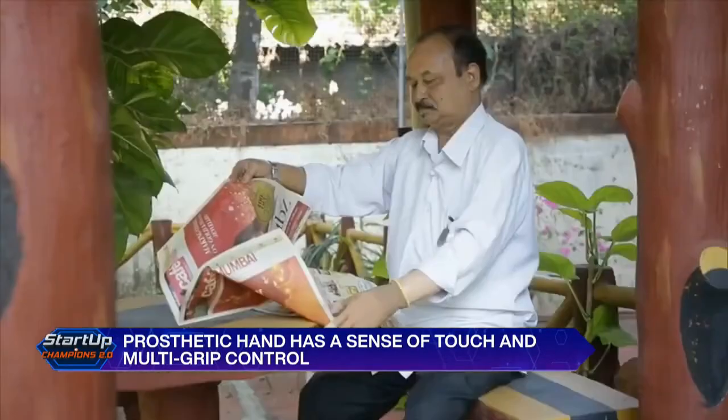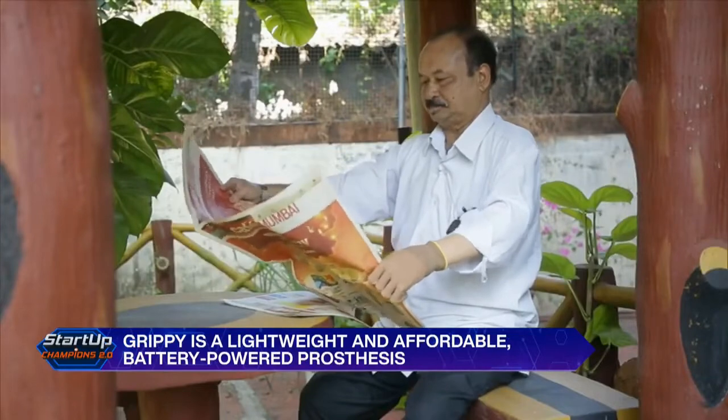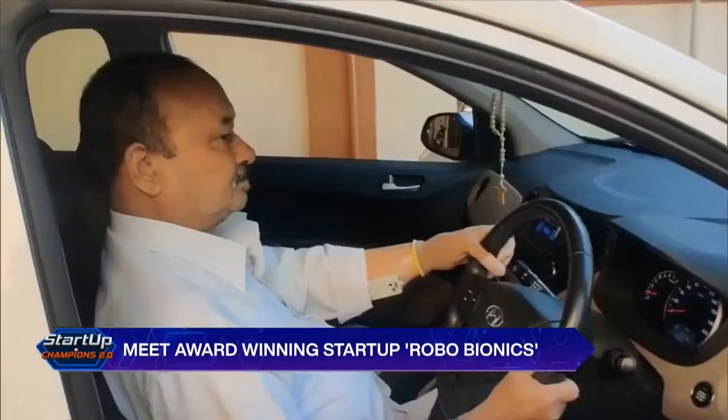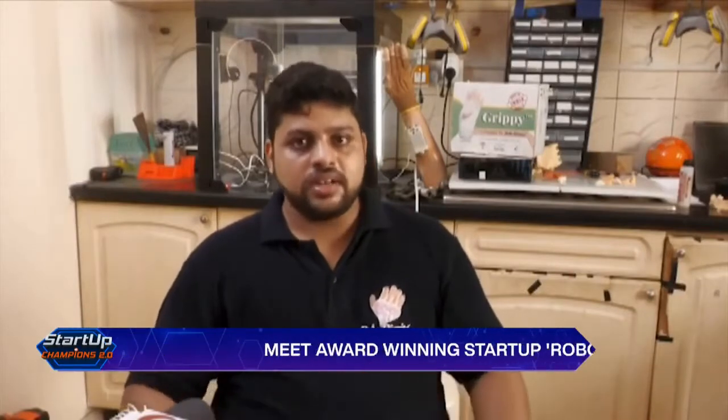Started in December 2016 by Levlin, Kumari Priyanka, Anil Nair, and Ozden Maska Denhas, Robo Bionics has developed an affordable artificial hand that can touch and feel. It is an entirely designed and made-in-India product.